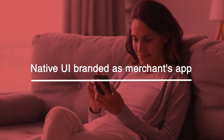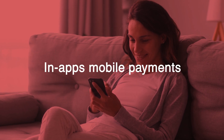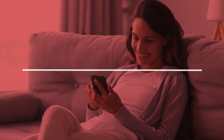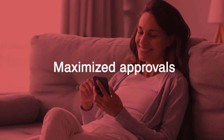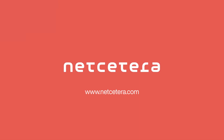Native UI branded as the merchant's app. No redirects — in-app mobile payments. Easy handling of challenge flows, seamless user experience, reduced cardholder friction, and maximized approvals. 3DS SDK by Netcedera.